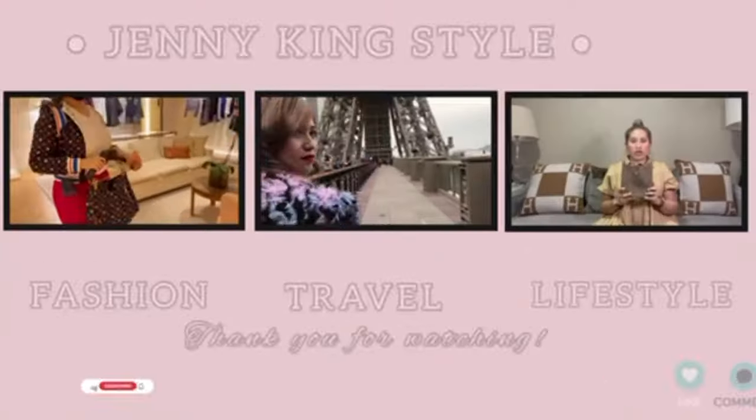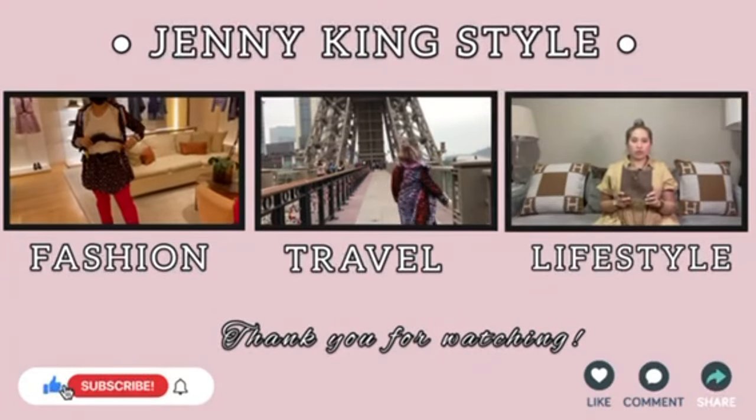Thank you so much for watching this video. I hope you like it. Please don't forget to subscribe, like, and comment below. Bye, guys!